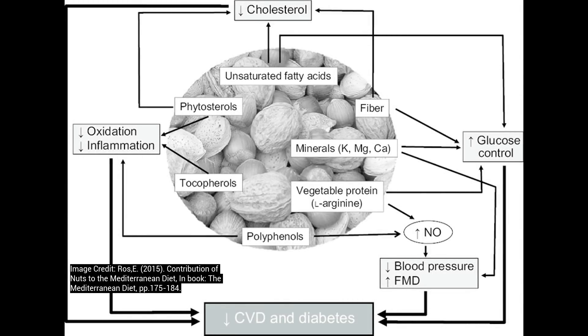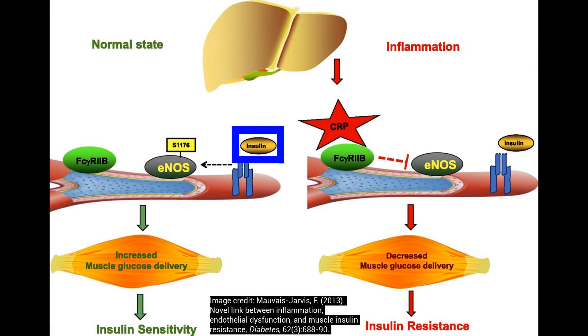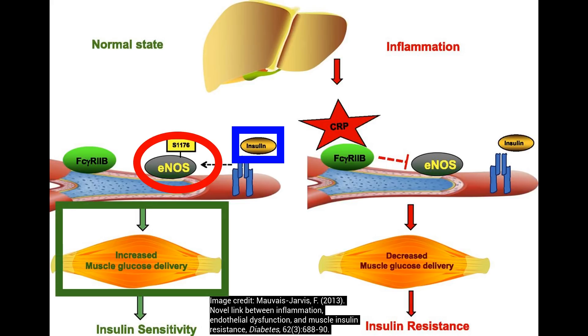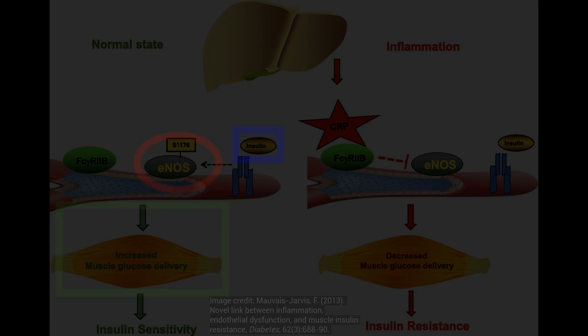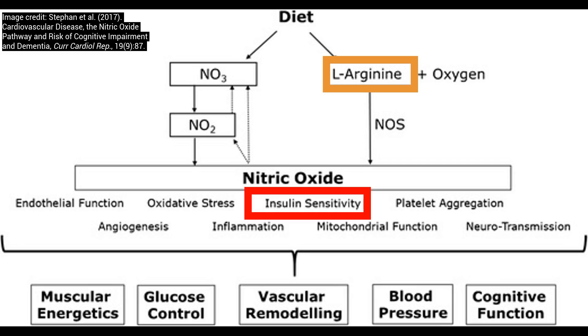Here's the blood flow angle. Nuts are rich in L-arginine, which is a precursor to nitric oxide. Insulin stimulates nitric oxide release to promote vasodilation, and this plays a role in the transport of not only insulin but glucose as well. So nuts play a role by supporting this entire signaling cascade because they're rich in L-arginine, which supports the nitric oxide aspect of glucose control.